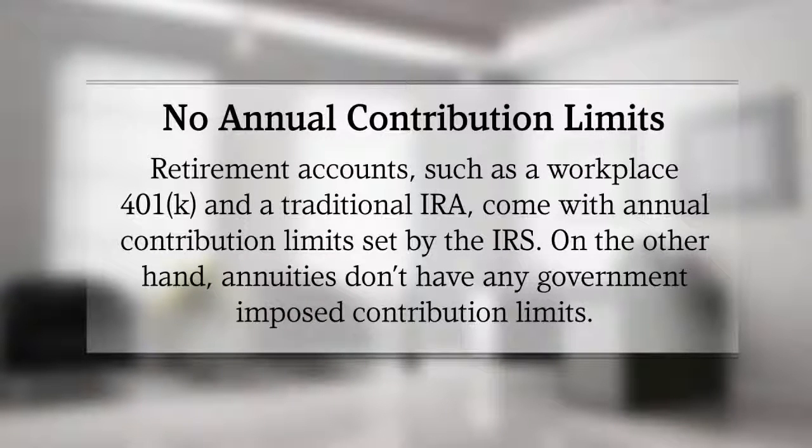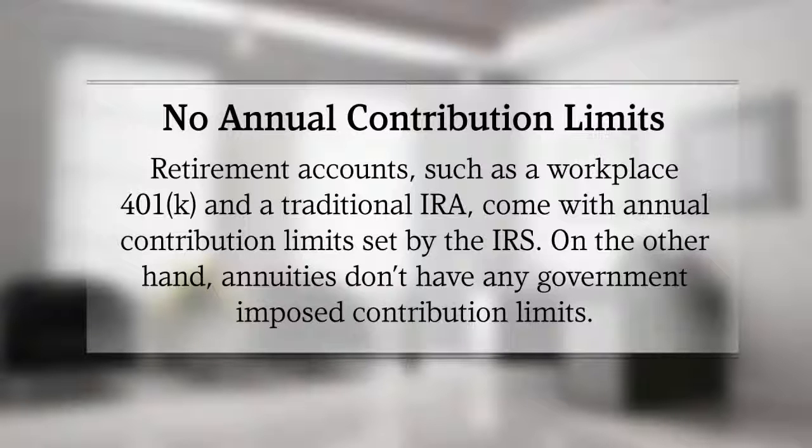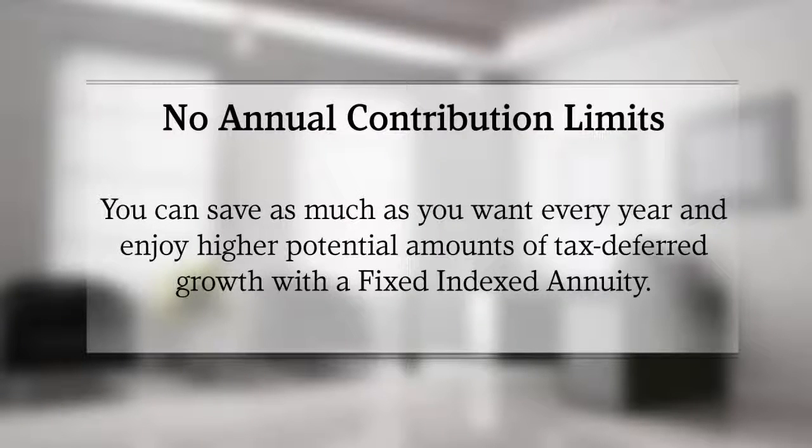Number two: no annual contribution limits. Retirement accounts such as workplace 401ks and a traditional IRA come with annual contribution limits set by the IRS. On the other hand, annuities don't have any government-imposed contribution limits. You can save as much as you want every year and enjoy higher potential amounts of tax-deferred growth with a fixed indexed annuity.